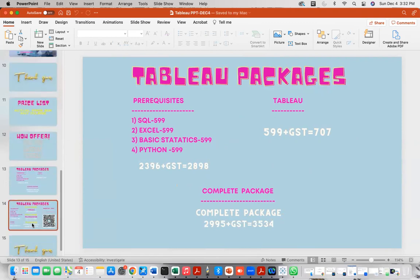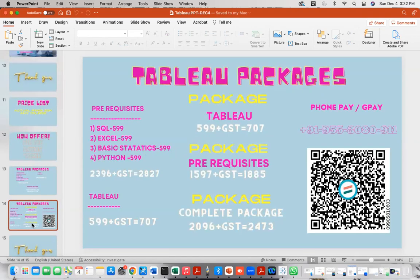If you want to purchase as a package, go for the complete one. You can also buy only Tableau, only the prerequisite modules, or the complete package based on your requirement. If you don't want a package, you can buy individual courses independently — only SQL, only Excel, only basic statistics and Python — whatever you wish.